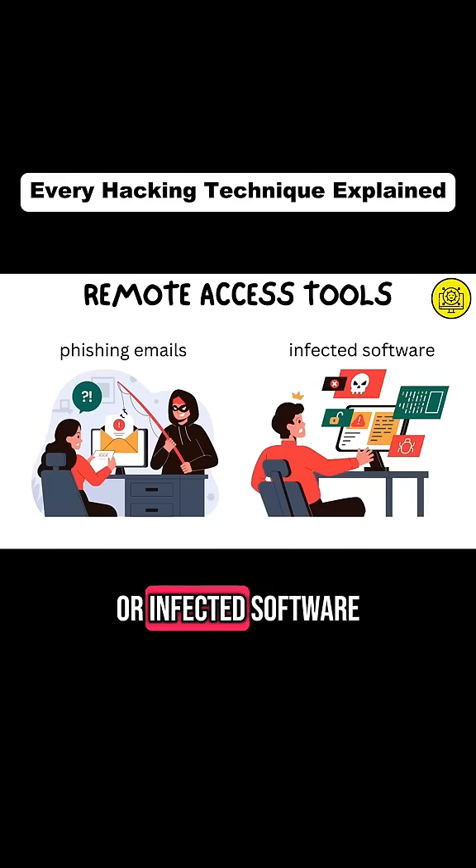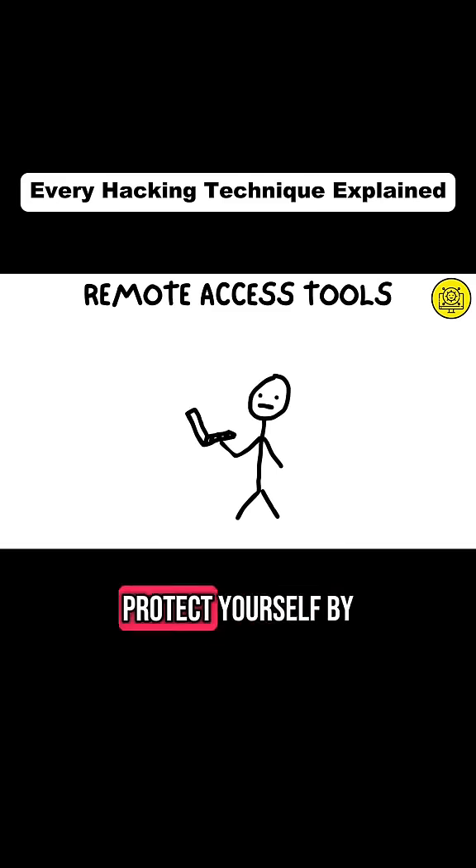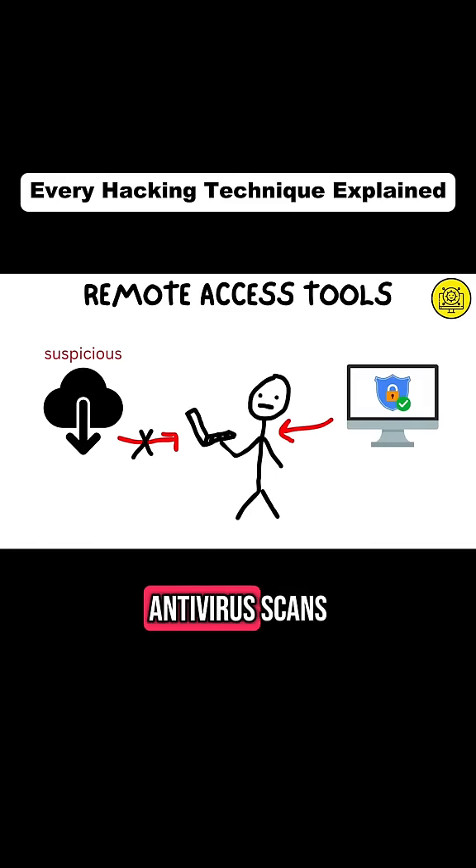RATs are usually delivered via phishing emails or infected software. Because they operate silently in the background, you might not even know you've been compromised. Protect yourself by avoiding suspicious downloads and running regular antivirus scans.